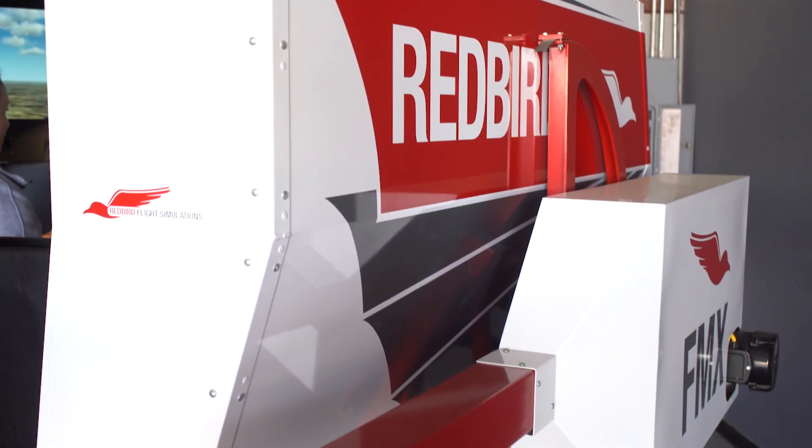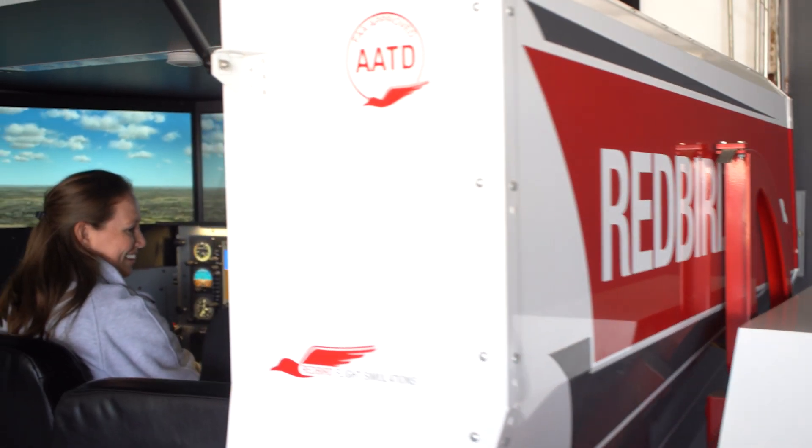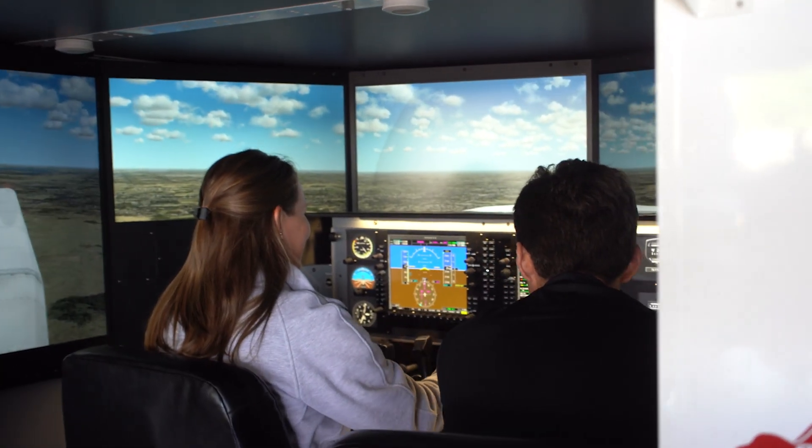For example, we have emergencies in the sky and in an emergency usually a student will get a checklist and kind of panic without a flow. Well here we could pull an engine, we could pull circuit breakers, we could make emergencies happen, and as the plane is sinking they're still in a fully immersive simulator — you have all the screens, the rattling of the plane as it's coming down, the pitching and banking. But now they have the time to actually think and go through a flow.